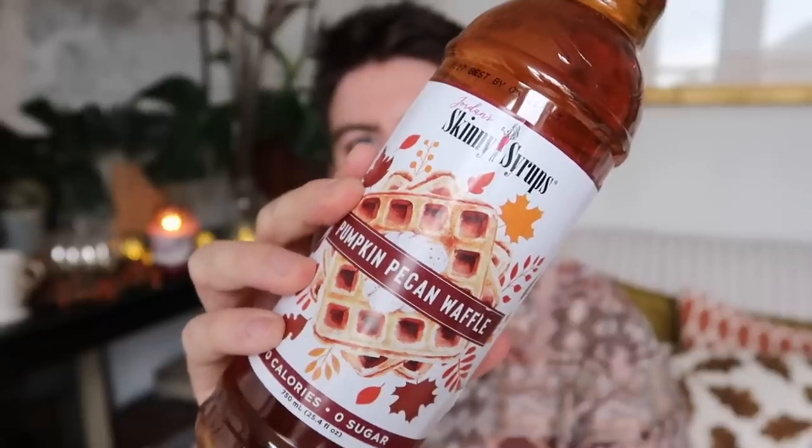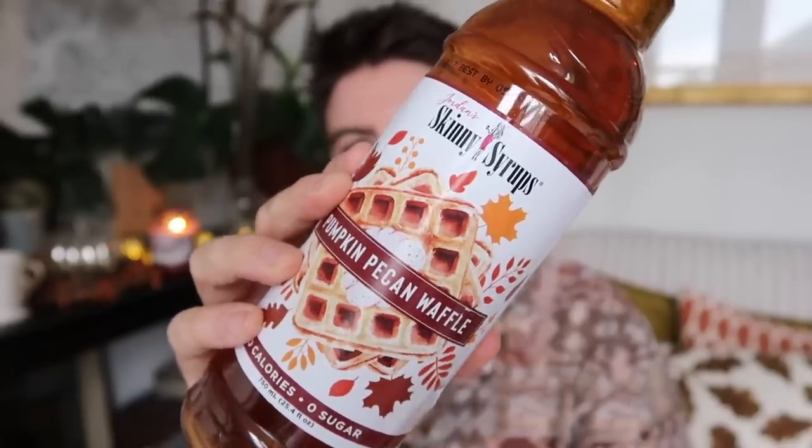Also in TK Maxx I spied the syrups. Last year I didn't see so many of these in store, but they all seem to be back this year. This one is the Pumpkin Pecan Waffle from Skinny Syrups, and it's £3.99.